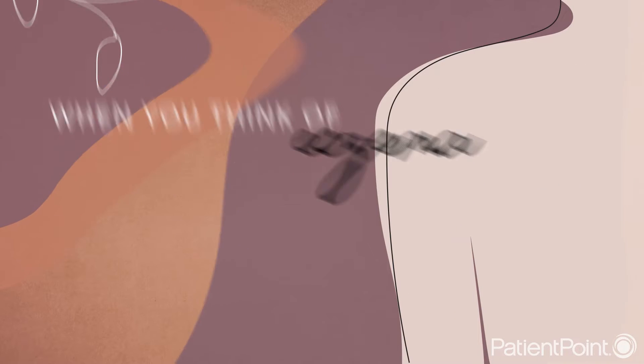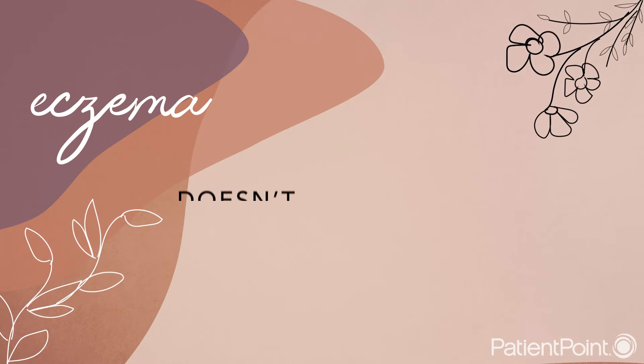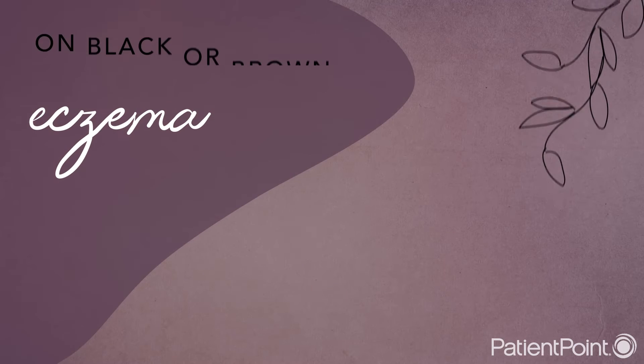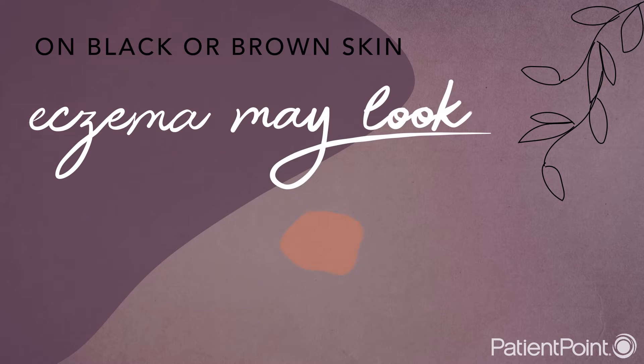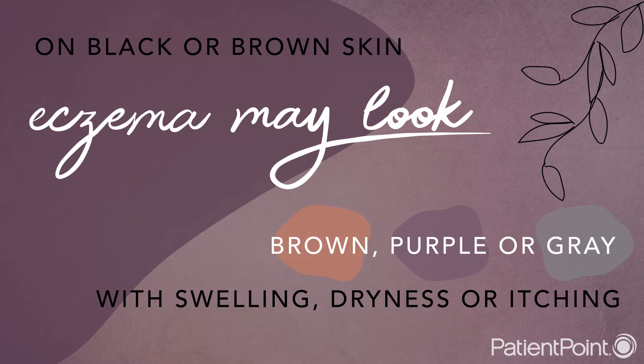When you think of eczema, you may picture a pink or red rash. But eczema doesn't look that way on every skin color. On black or brown skin, eczema may look brown, purple, or gray with swelling, dryness, or itching.